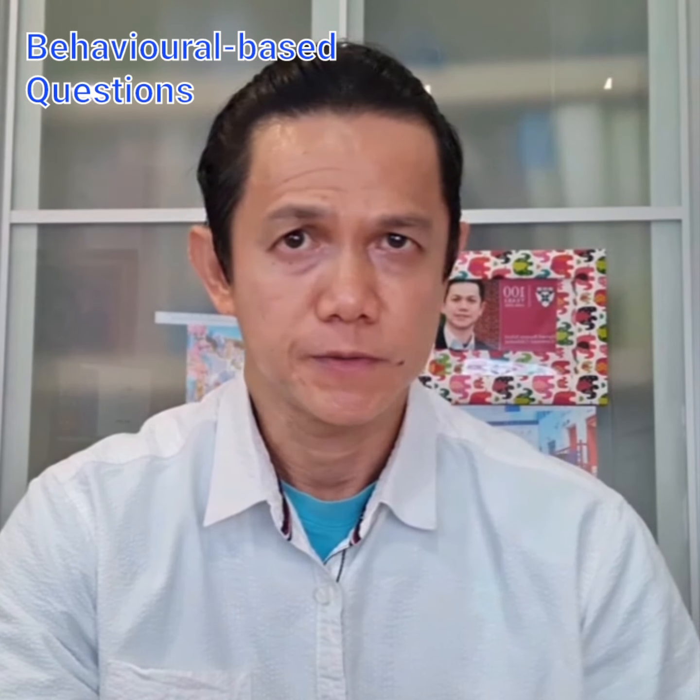Behavioral-based questions. Normal interview questions, according to the recruiters, are simple and demand a one-word or yes-no response. However, when it comes to assessing core abilities, they aim to ask questions that provide more information about situational behavioral responses. This enables candidates to exhibit real-world experience while also providing recruiters with insight into how a candidate reacts and behaves in various settings.